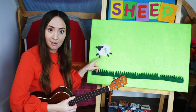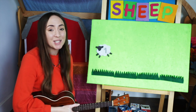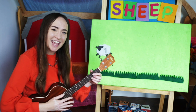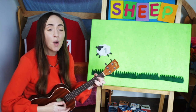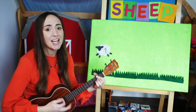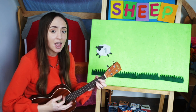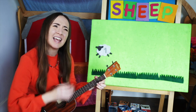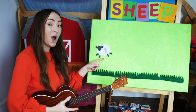What color is this lamb, or baby sheep? White. So we're going to sing Mary Had a White Lamb. Sing with me! Mary had a white lamb, white lamb, white lamb. Mary had a white lamb, its fleece was white as snow. One.